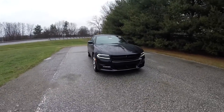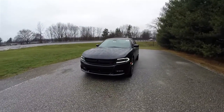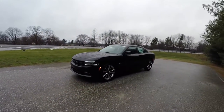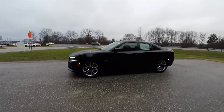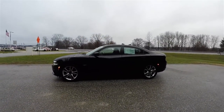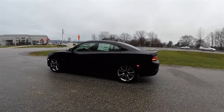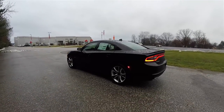Hello everyone. Today we're going to take a quick walk-around look at this brand new 2016 Dodge Charger RT Road & Track with a Super Track Pack. This Dodge Charger is in pitch black clear coat. It has the black Alcantara suede with the Napa leather sport interior group.